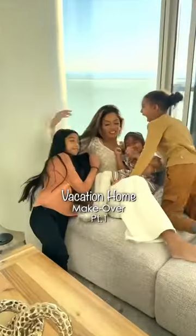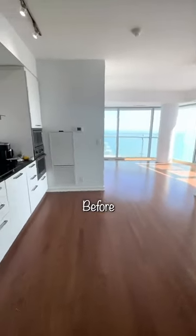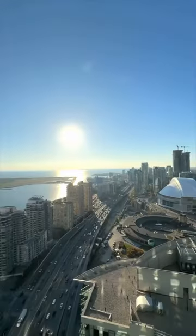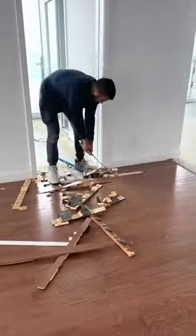All right guys, let's do this. We spent the whole summer getting this place ready and I wanted to share it with you guys. So this is what it looks like before. I'm showing you guys just the living and kitchen right now. I'll show you the bedrooms later.